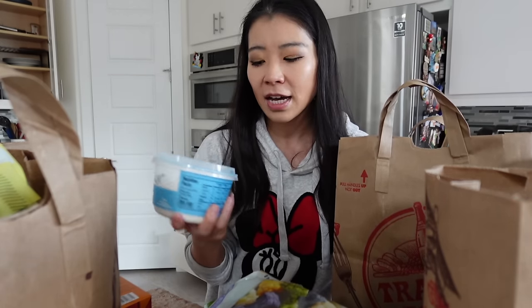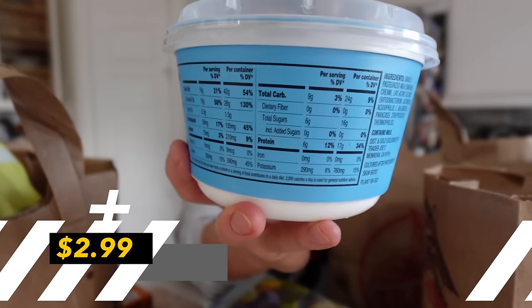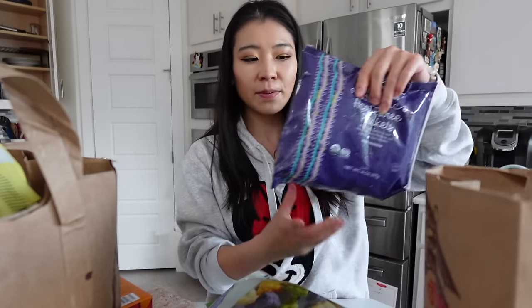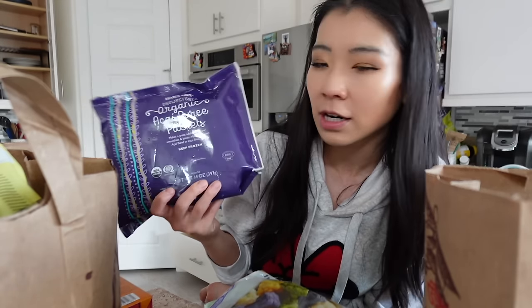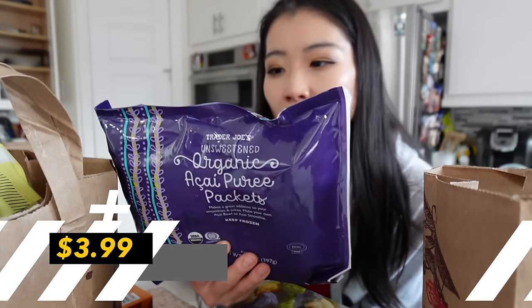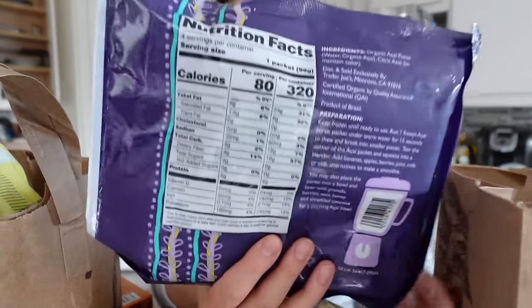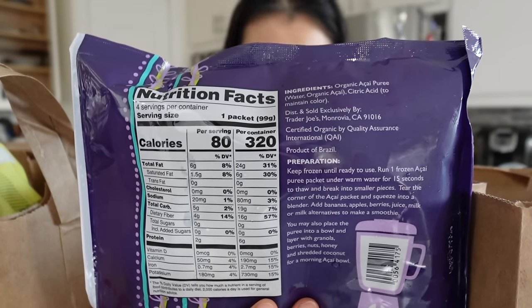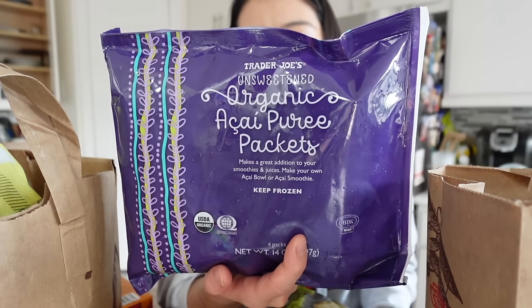The Trader Joe's Greek yogurt plain — I bought it for my baby but my husband also ate it. It's made with whole milk, no additives, no added sugar, though it's not organic. My husband has been very into shakes lately. These are the Trader Joe's unsweetened organic acai packets — $4 for four packs. No added sugar, just acai puree and citric acid to maintain color. Acai naturally has more fat and not a lot of carbs, so it's a great addition to shakes. Get the unsweetened ones if you love acai bowls.